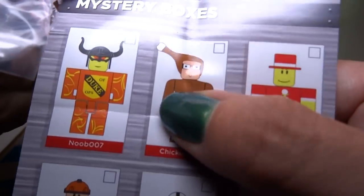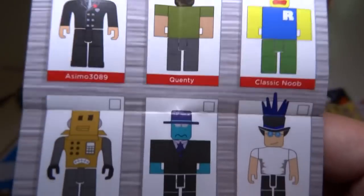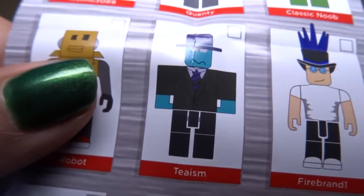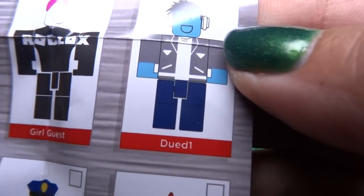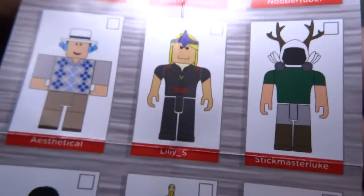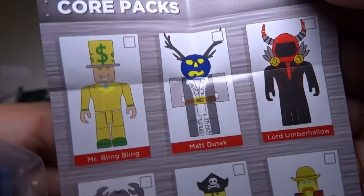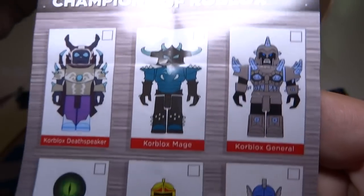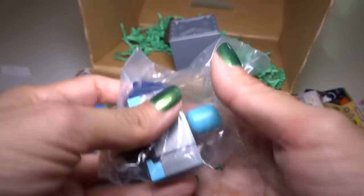Oh, that guy's cool! Does it have names? Chicken Man! I want Chicken Man — I didn't get Chicken Man. What is this guy? I think I got 'Dude One.' I think I got him. Oh, that guy's cool too — I like all these. Oh, there's more! I might buy some more of this. Champions are probably the best ones because they look all super fancy.